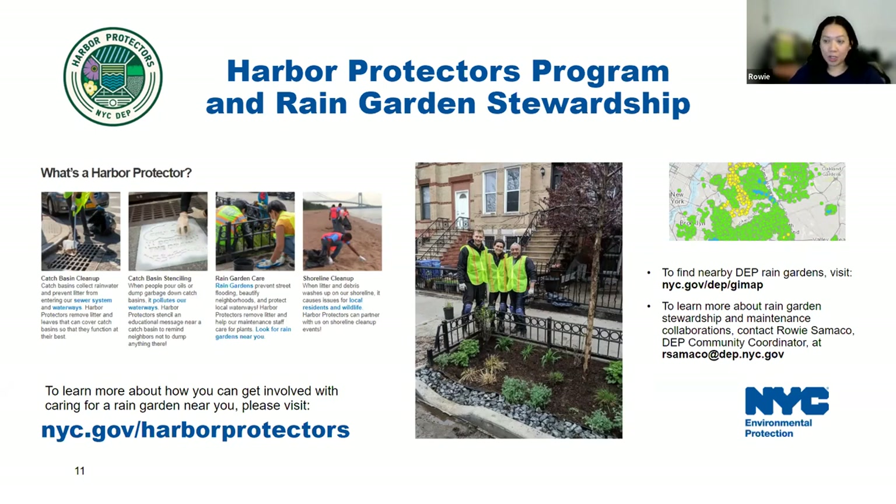If you have specific questions about the program or ideas for community collaboration, please reach out. Specifically, if you're an educator in New York City hoping to implement rain garden education in your school and you're nearby some public rain gardens, reach out because we're starting to implement a rain garden education program and would love to hear any interest or feedback. To learn more about the Harbor Protectors program, please visit nyc.gov/HarborProtectors.